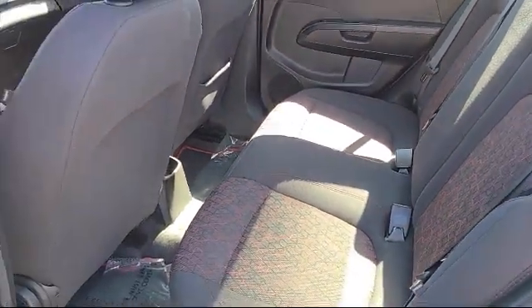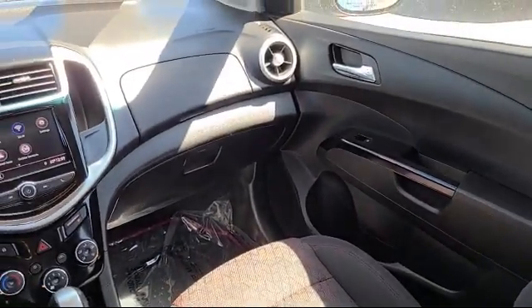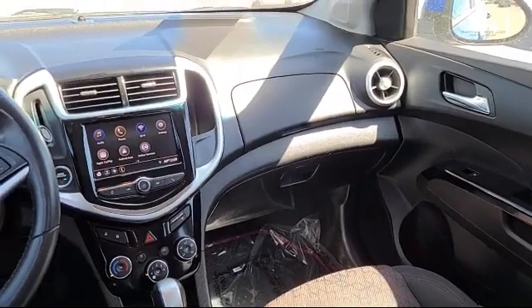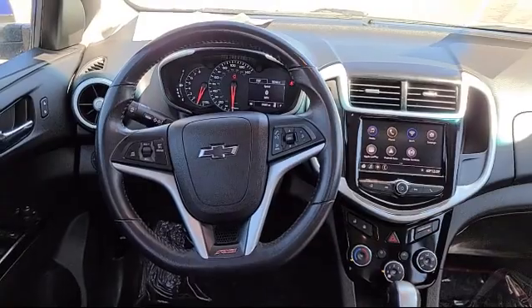And has less than 25,000 miles on the odometer. We will not be undersold by any Chevy dealer in the state on the same make, model, equipment, options and year. Terry Markson Chevrolet Cadillac in Flagstaff.